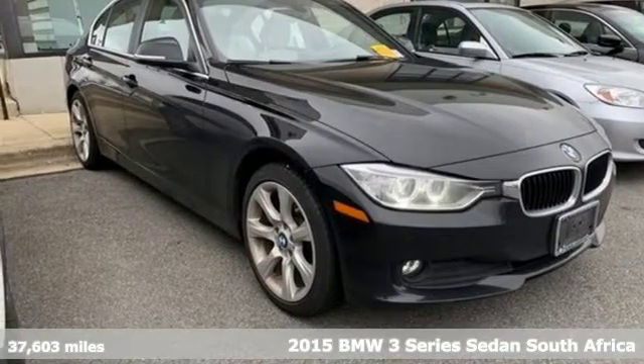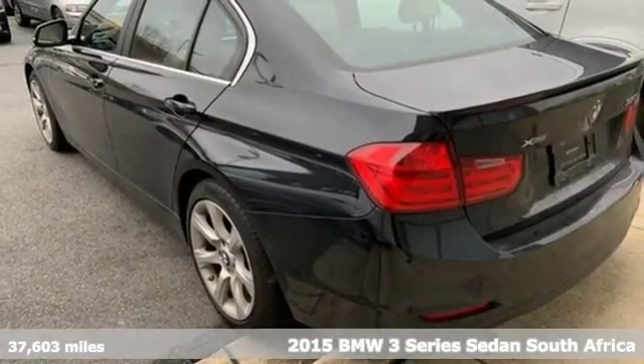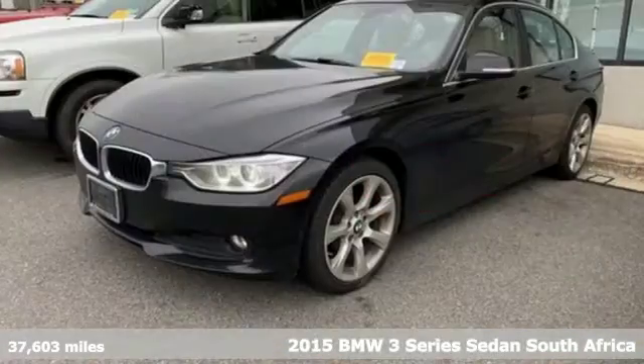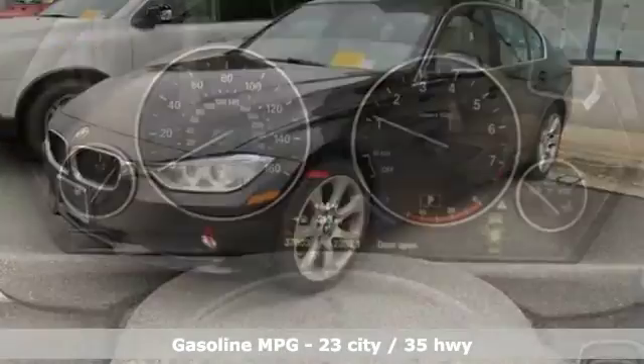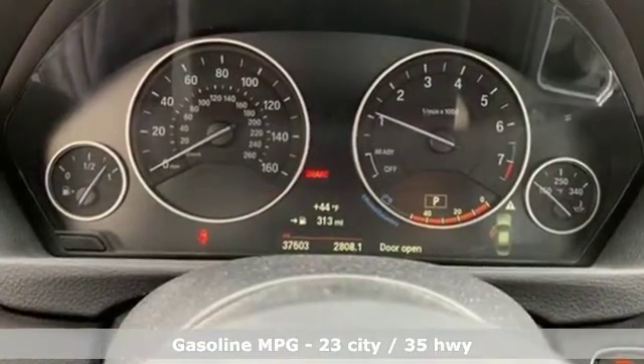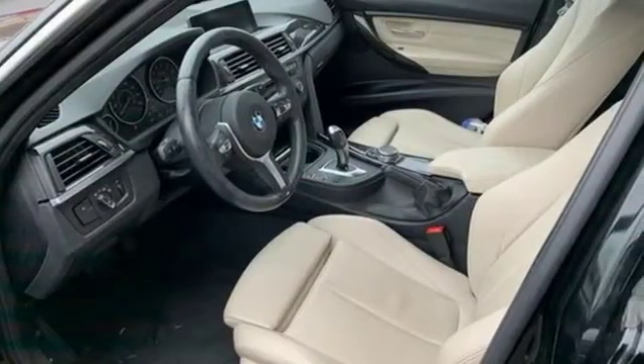It's a 2015 BMW 3 Series. All around, it ignites your passion. Inside, it impresses with a high-quality selection of amenities such as the iDrive system with full-color display, advanced vehicle and key memory, and climate control.